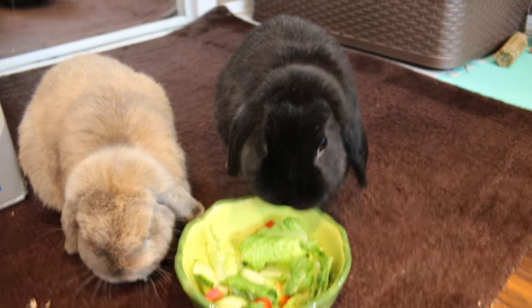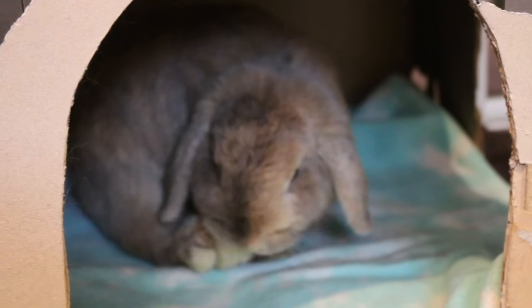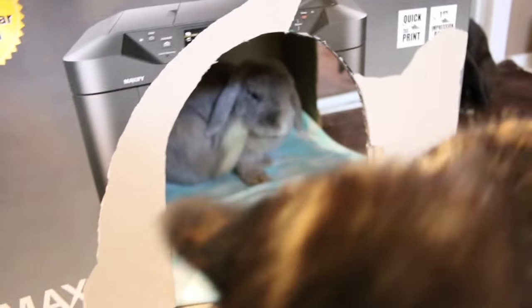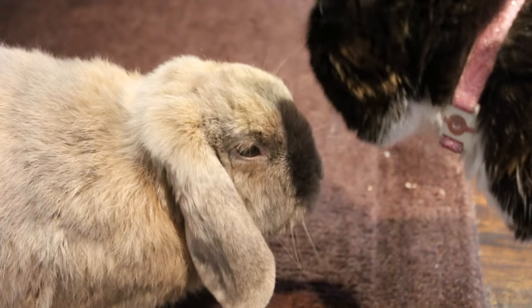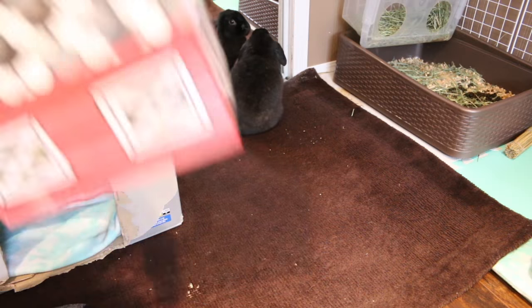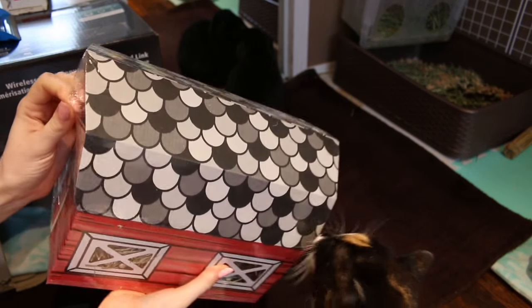Once the rabbits are done eating, I'm going to try giving them that play barn with hay and see how they like it. I try to pet Bugs and Kelly always gets in the way — I want to pet Bugs, not you! Bugs, Kathy, get out of the way please. So I'm gonna open this playhouse now for them because I gave them some time to digest.